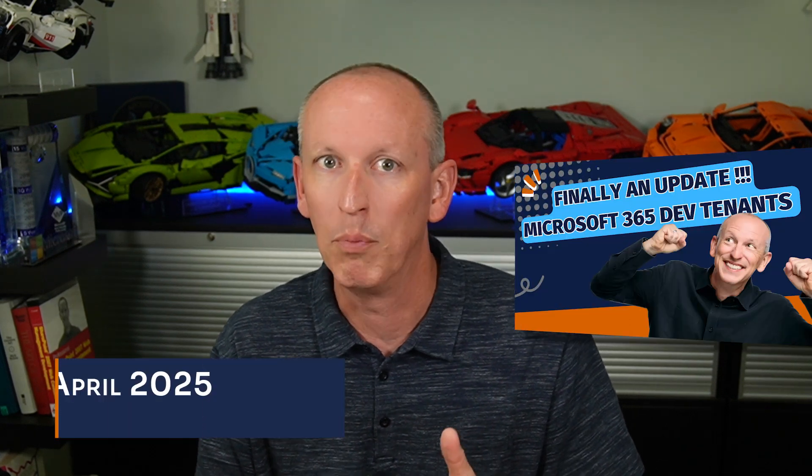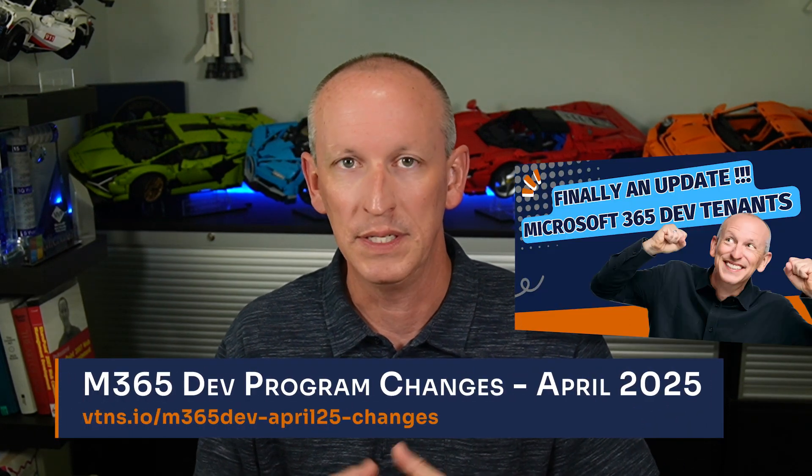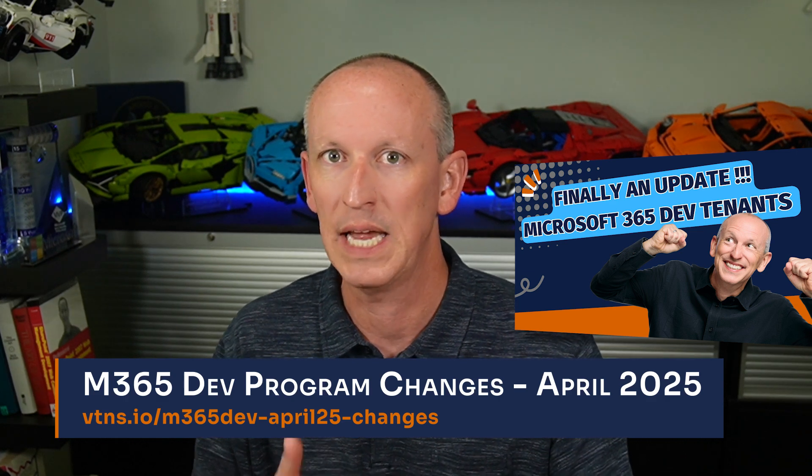Last week, I shared a video breaking down Microsoft's announcement about the developer program. The title of their announcement was 'Exciting updates coming to the Microsoft 365 developer program.' Many of you have been reaching out to me since I posted that video, both in leaving comments on the video as well as on my article, about a bunch of things that we didn't really know about in that announcement.